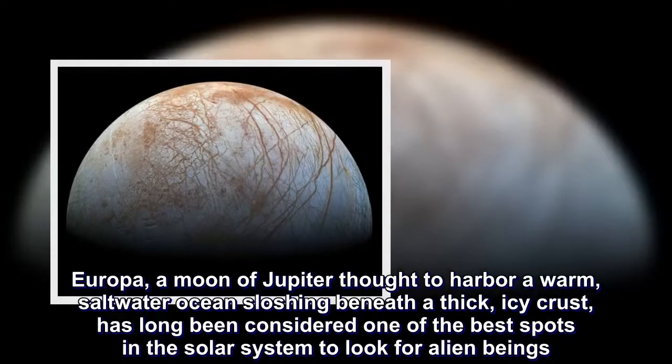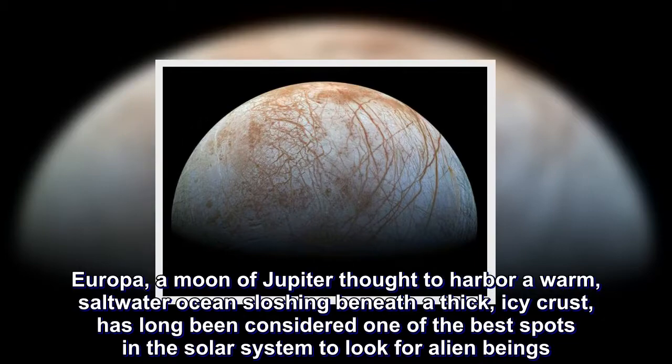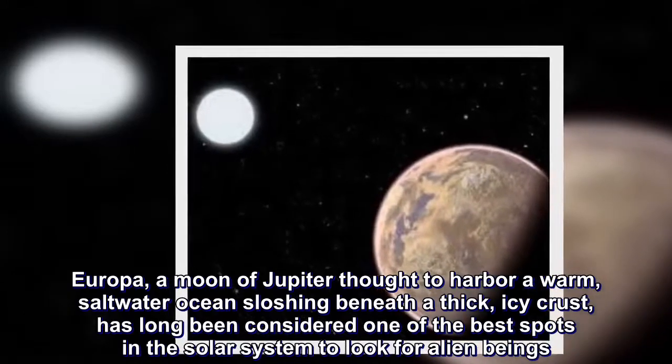Europa, a moon of Jupiter thought to harbour a warm, saltwater ocean sloshing beneath a thick, icy crust, has long been considered one of the best spots in the solar system to look for alien beings.